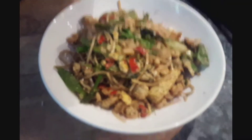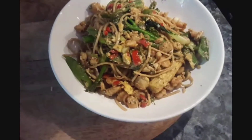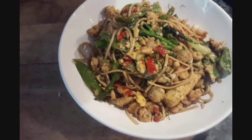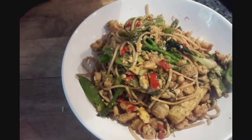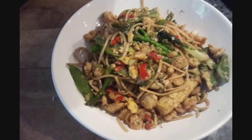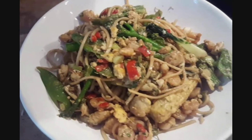There we have it, my attempt: baby corn, that pak choi, sugar snaps, fresh chilli, prawns, noodles, egg, spring onion — bosh. And it actually tastes right, but I think I used one too many eggs because look at that gleam.